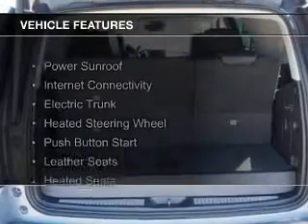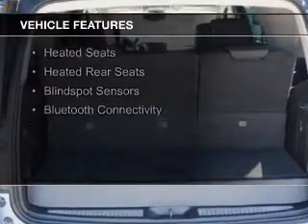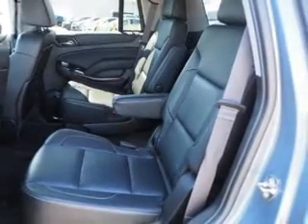The features include a power sunroof, internet connectivity, electric trunk, heated steering wheel, push button start, leather seats, heated seats, heated rear seats, blind spot sensors, and Bluetooth connectivity.